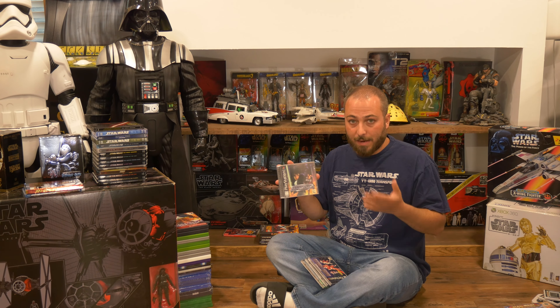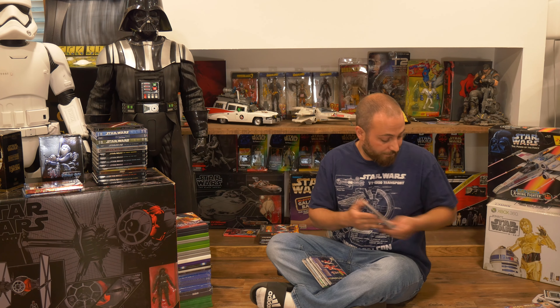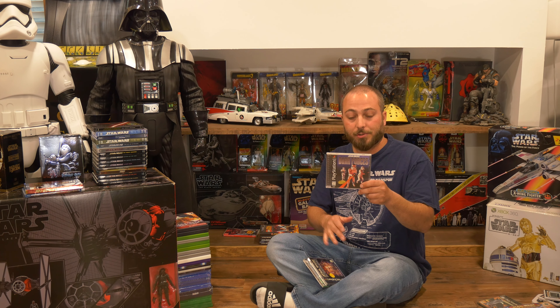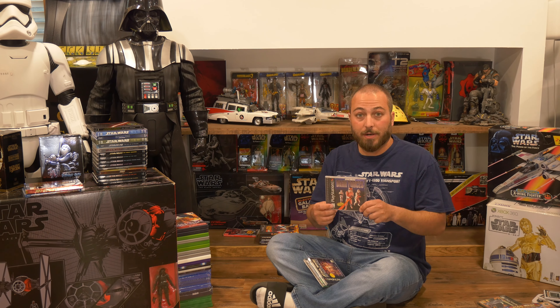We will start with my Super Nintendo games. Starting with Super Star Wars on the Super Nintendo system — this is a side-scroller, hack-and-slash type game. That game was followed up by Super Star Wars: The Empire Strikes Back, and for the third game we have Super Return of the Jedi. I've only really played the original Super Star Wars and they were pretty fun games, but as a collector I just had to have them all.